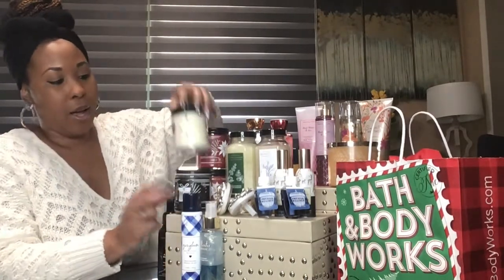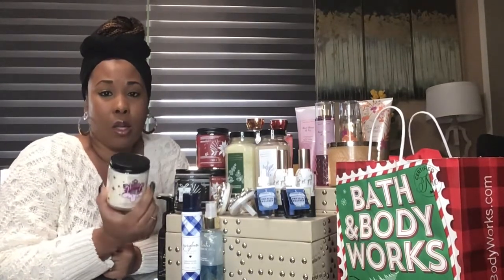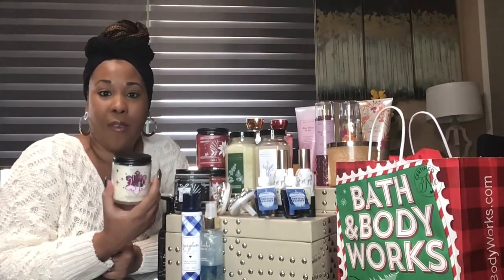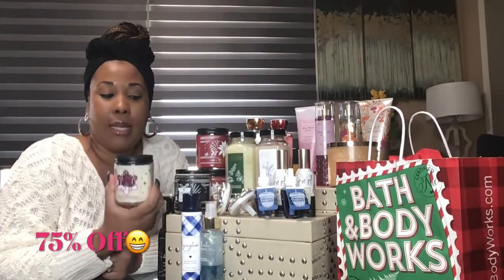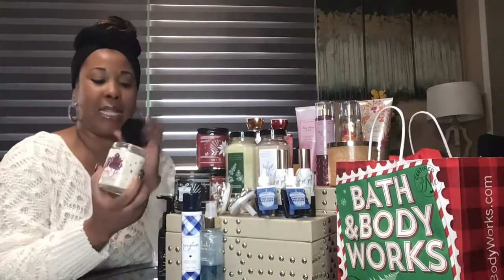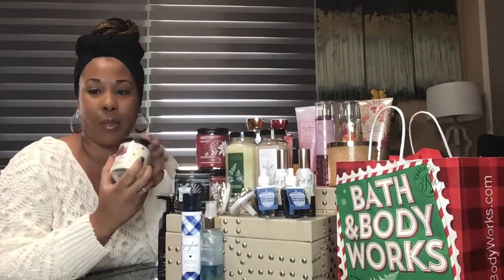I also have the single wick candles. These were also 75% off — originally $14.50, and with them being 75% off I was able to get them for $3.62. So I got the Twisted Peppermint, which is a combination of sweet and peppermint fragrance together.